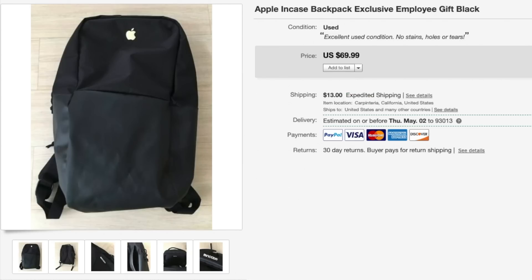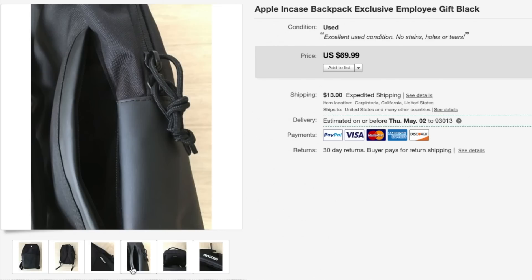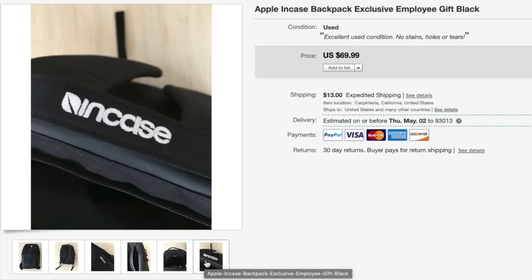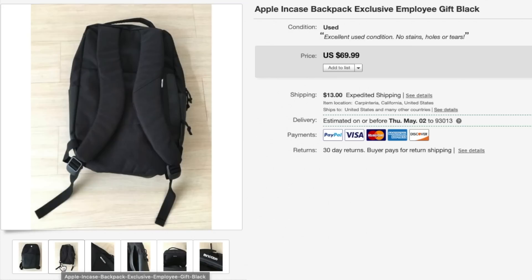Next up is this Apple encase backpack and this one sold for $70 via the global shipping program — it went to China. If you guys can enroll in the global shipping program, I suggest you do that because some items sell for even more money through it. Comps were selling anywhere between $40 to $70 and I priced mine at the highest end, it sold for the full asking price. I paid $8 for this backpack.